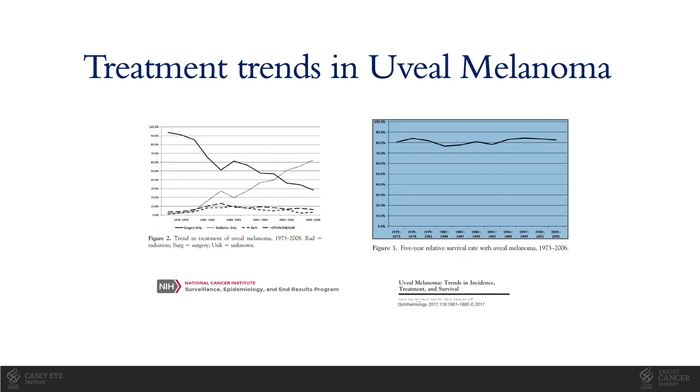When a melanoma is diagnosed in the eye, it's treated with removal of the eye — a surgery called enucleation — or if possible, with eye-sparing treatments, most commonly radiation therapy. Since the 1970s, we're saving more and more eyes with radiation therapy. However, we unfortunately don't seem to be saving more lives. The survival rate for uveal melanoma has remained stable for several decades, as shown on the graph on the right.